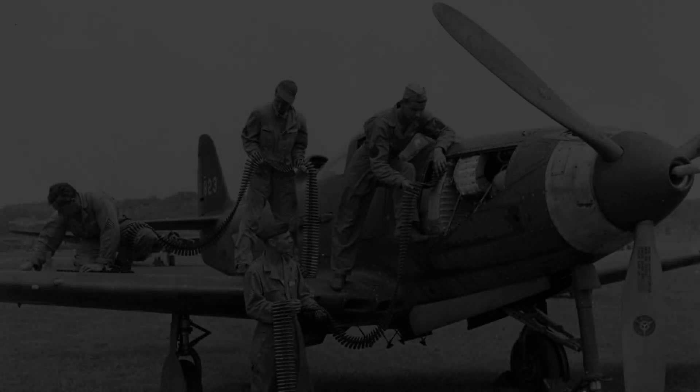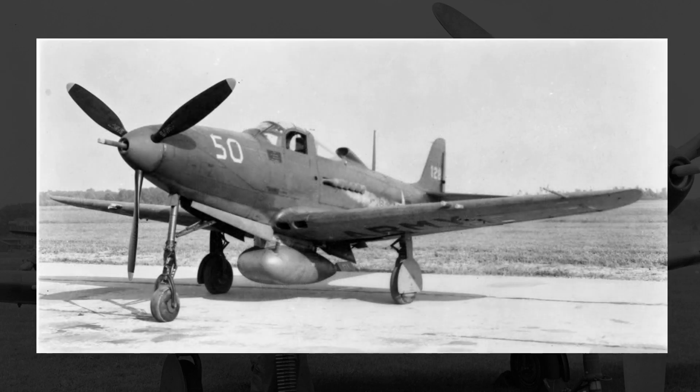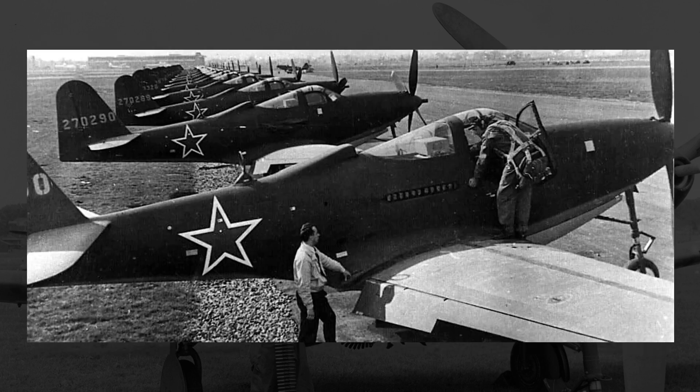Hey everyone, how's it going? Today I want to circle back to a previous video and talk about the Bell P-39 Airacobra, an American-made fighter designed to be used by American forces, but ended up seeing much more success over in the Soviet Union — in part because the Soviets needed aircraft of any kind, and in part because the P-39 performed pretty well at low altitudes, where a lot of the fighting on the Eastern Front took place.